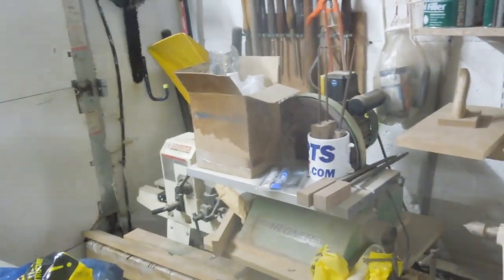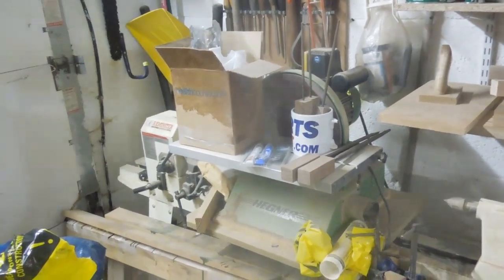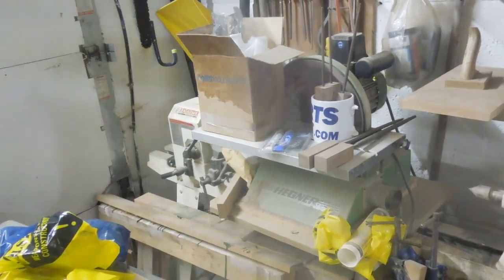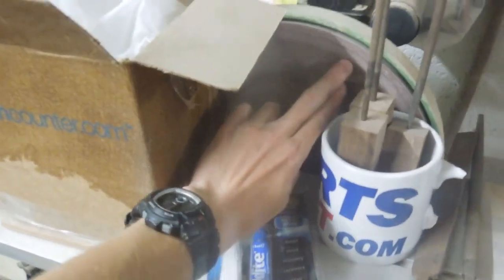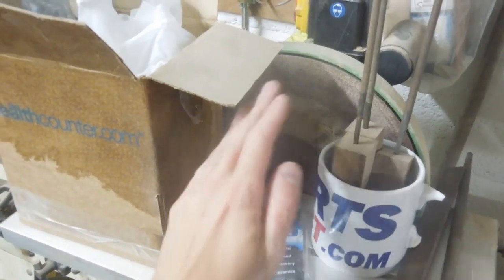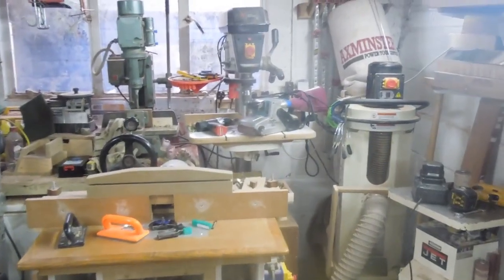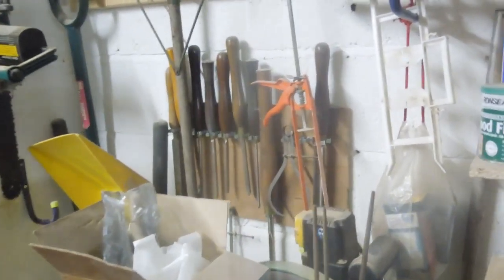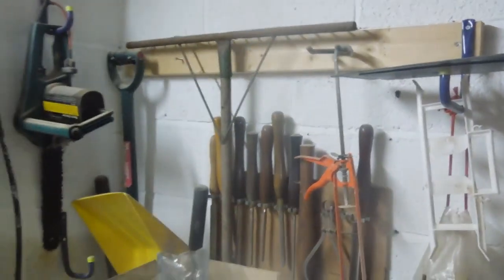My disc sander is one I want to sell very soon as well. I've only really held on to it so long because I wanted to do this video tour first. It's something I rarely use these days. The main gripe with it is the way it operates — it sands downwards to the table so any timber you put on it is going to scratch across the grain. I've made more use recently of my portable belt sander just clamped to the bench. Behind this lot I've got my turning tools.